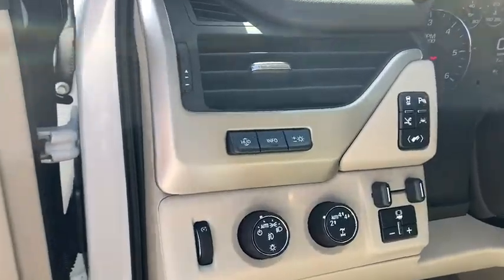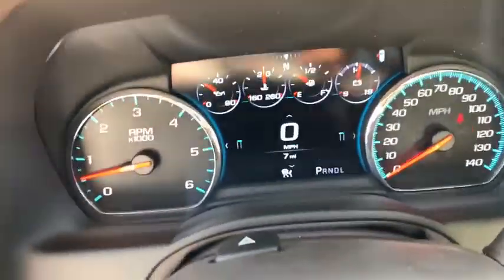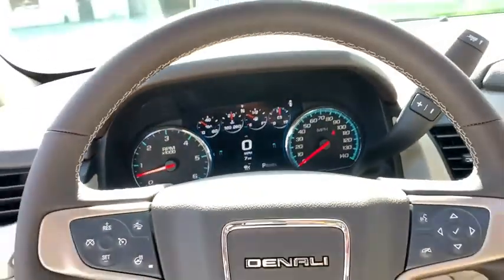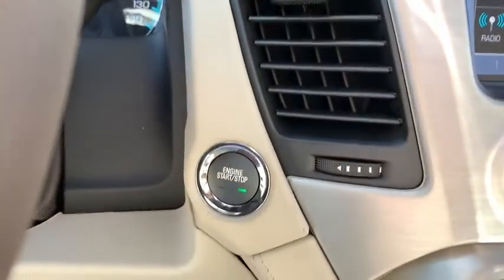Traction control, power passenger seat, navigation system, power liftgate, dual airbags, power steering, four-wheel disc brakes, floor mats, auto-dimming rearview mirror, universal garage door opener, CD player.